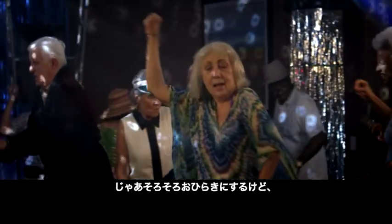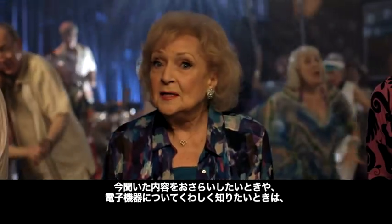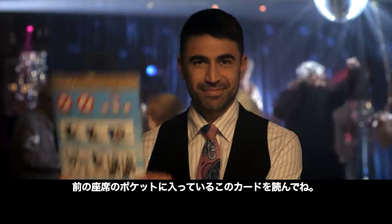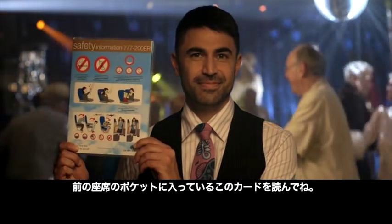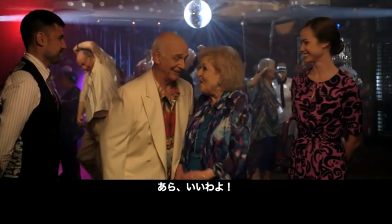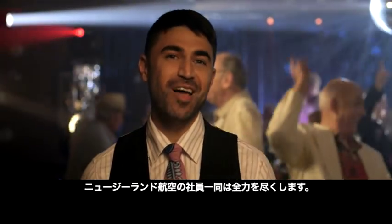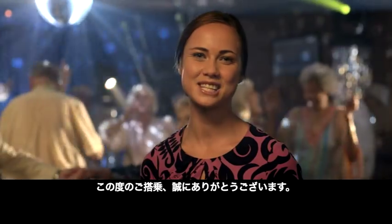Well folks, that's almost a wrap. If you want to recap any of this, or find out about those electronic devices, ask one of these guys. Or refer to this card from the pocket in the seat in front of you. From all of us at Air New Zealand, we promise to do everything we can to make your flight an enjoyable experience. It's a pleasure having you on board.